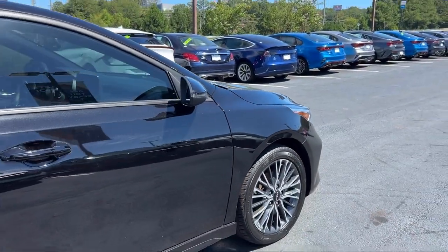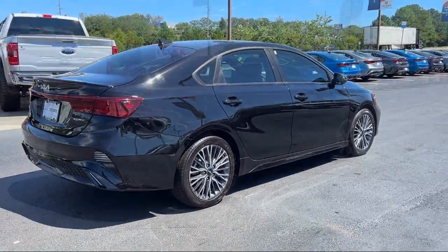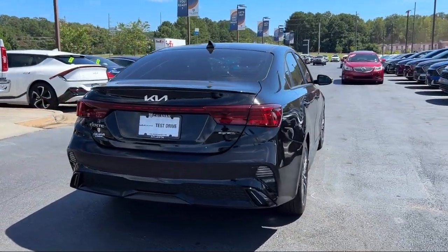It also features alloy wheels, steering wheel controls, electronic stability control, Sirius XM satellite radio, and has less than 20,000 miles on the odometer.